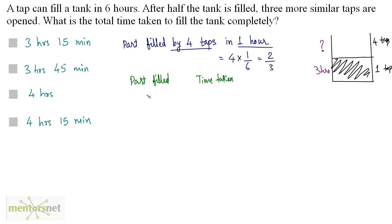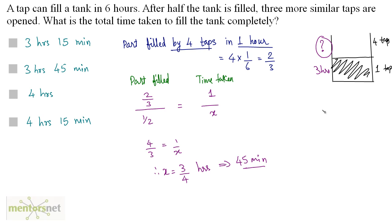With four taps filling 2/3 of the tank in 1 hour, we use direct proportion to find the time x to fill 1/2 of the tank: 2/3 corresponds to 1 hour, so 4/3 equals 1/x, giving x equals 3/4 hours, which is 45 minutes. So the total time to fill the tank completely is 3 hours plus 45 minutes, making option B the correct answer.